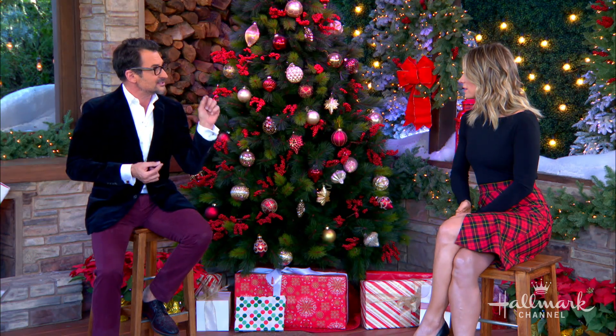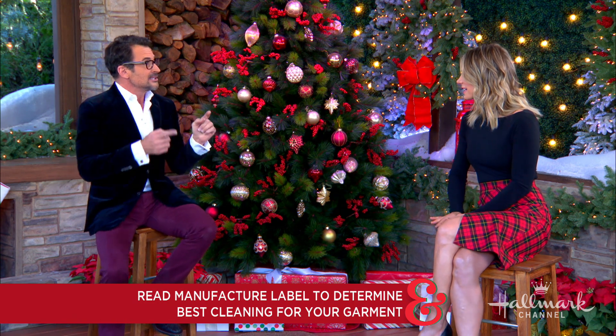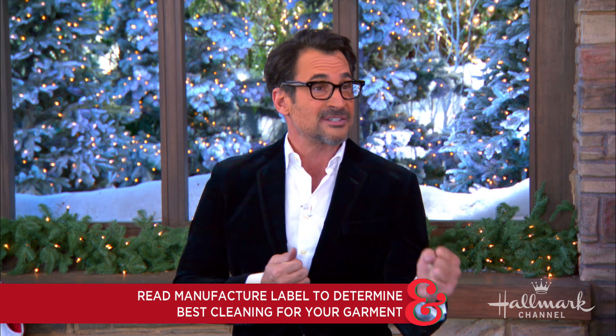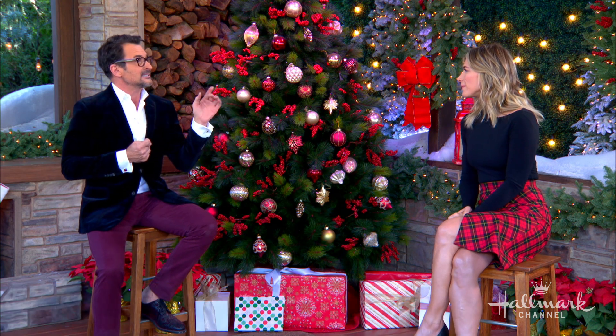Let me ask you something about velvet — how do you clean it? Because it can be kind of tricky. Every time you buy something, look at the manufacturer instructions. We say this again and again. Certain velvets need to be dry cleaned. Other velvets, like a crush velvet, can be machine washed. So do a little bit of research. And as long as you take care of your velvet, your velvet will take care of you.